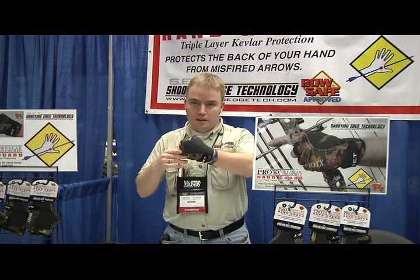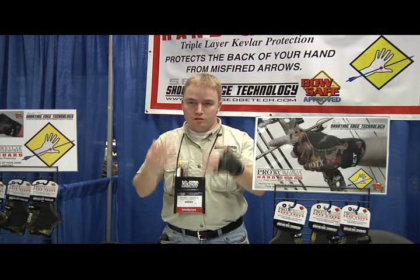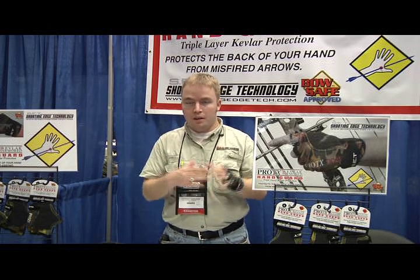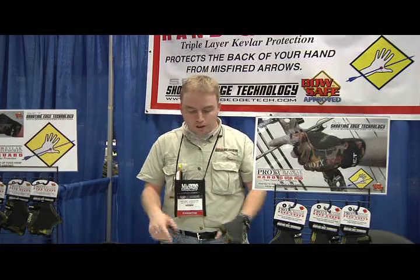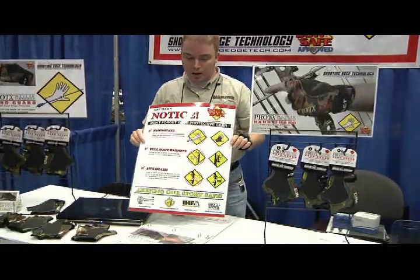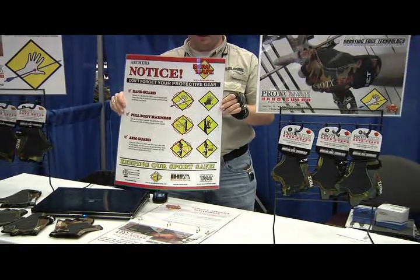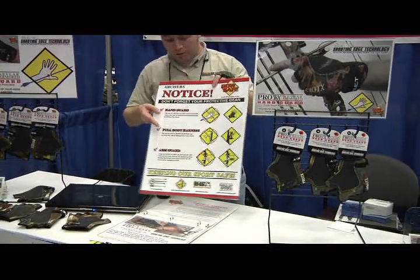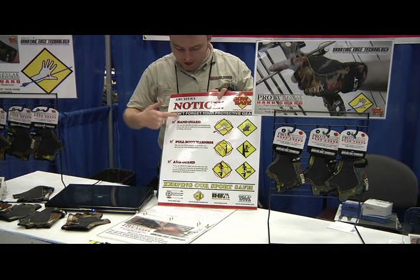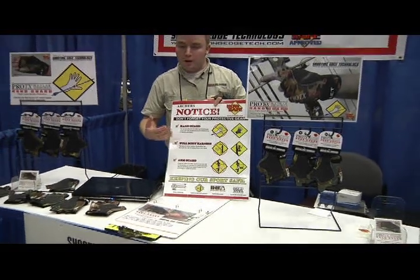Here's the product again. Another benefit is it's got a smooth palm, which helps reduce torque and provide consistent contact. You'll notice that professional archers — people on the US archery team — use gloves and shoot very well. We're also debuting a company called Bowsafe here. I'm a board member on Bowsafe. This is what the signs look like. Bowsafe has a couple of different things — the sign is a public service sign designed to protect archery shops and consumers. It reminds you to wear a hand guard, full body harness, and an arm guard to keep yourself safe.